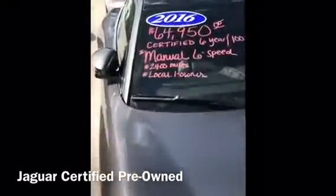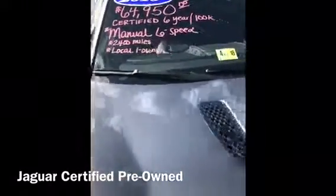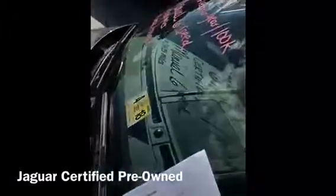This is a six-speed manual with 2,400 miles on it. Local trade, as mentioned — clean Carfax, sunroof, navigation, leather seats, rear view backup camera.